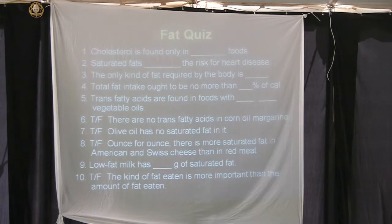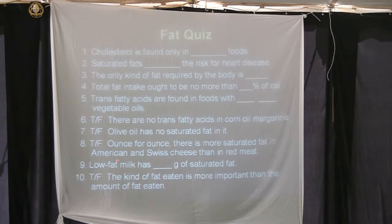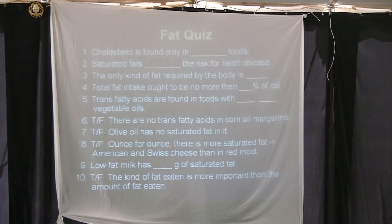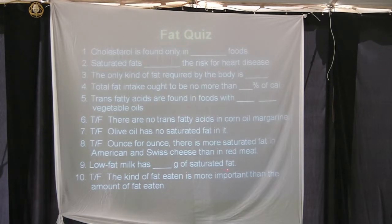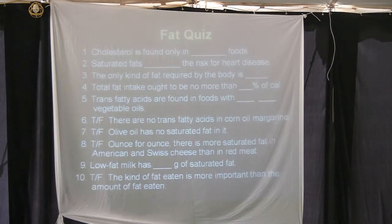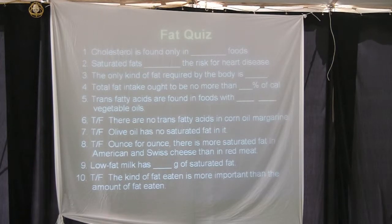Olive oil has no saturated fat — that would be false. All oils have some of both saturated and unsaturated fats; it's the ratio that matters. Ounce for ounce, there is more saturated fat in American and Swiss cheese than in red meat — that is a true statement. Low-fat milk, which is 2%, actually has about five grams of saturated fat. The kind of fat eaten is more important than the amount of fat eaten — technically true, but both are important. If you had to choose one, you'd choose the kind of fat, but we'd really like you to consider both.